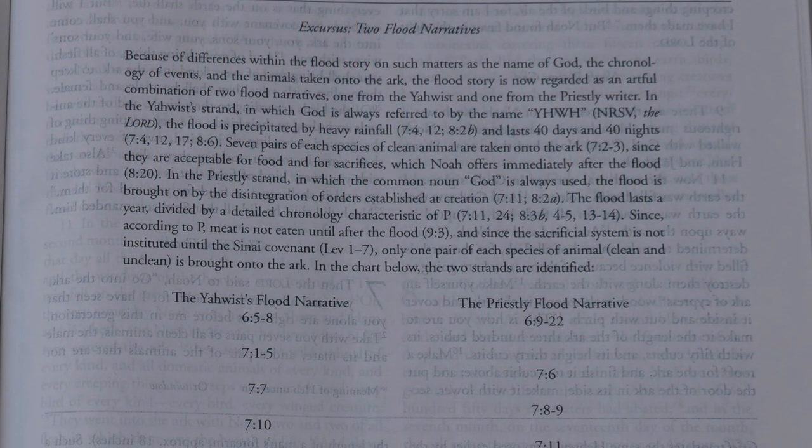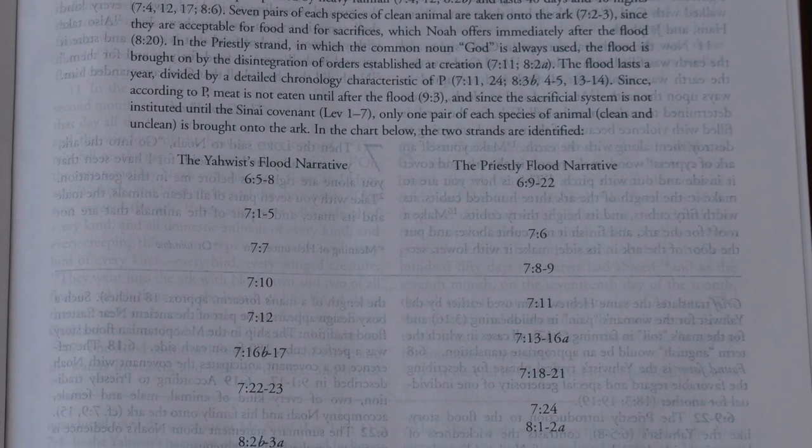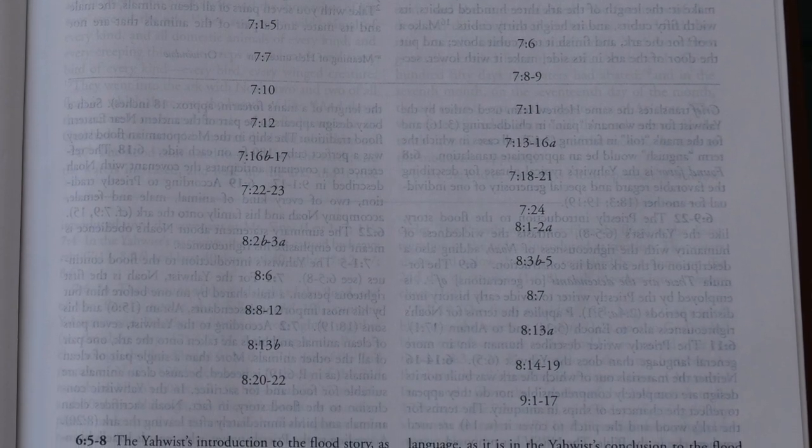When we come to Genesis, you're going to get standard mid-20th century documentary scholarship. The author discusses the sources identified as being put together into Genesis and how we can ferret out those sources based on criteria in the text. For instance, when dealing with the flood, there's an excursus on the two stories of the flood where the contributor identifies passages as from the J-E source and passages from the P source — which is standard among documentary hypothesis approaches to the Pentateuch.